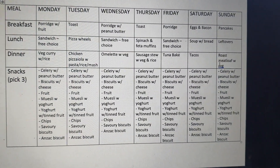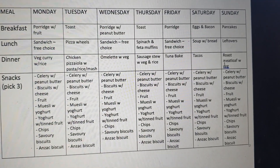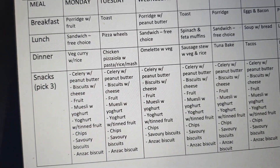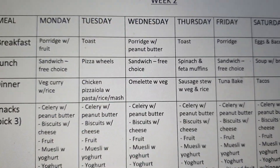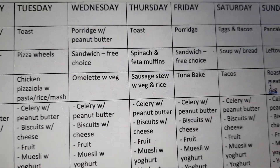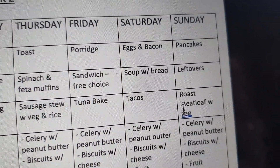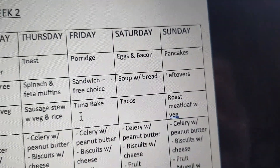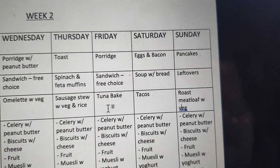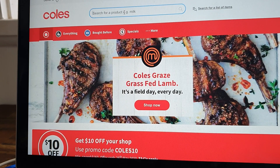For Week 2, snacks, breakfasts, and lunches barely change. Sunday has leftovers since you may have quite a bit left over. The dinners do change: Meat-free Monday is a veg curry with rice; Tuesday is chicken pizziola with pasta, rice, and mash; Wednesday is an omelet with veg; Thursday is sausage stew with rice and veg; Friday is a tuna pasta bake; Saturday is tacos for your fake takeaway night; and Sunday is roast meatloaf with veg.